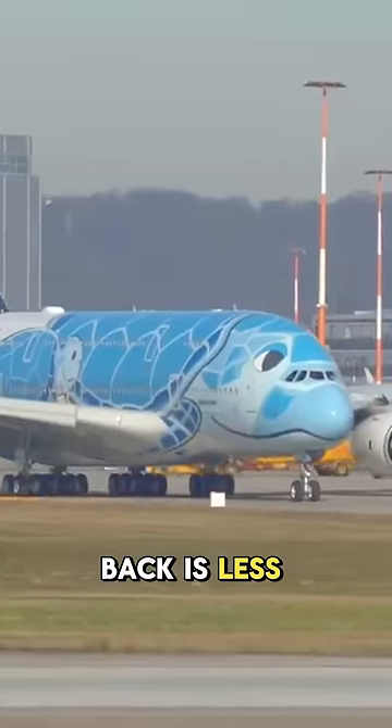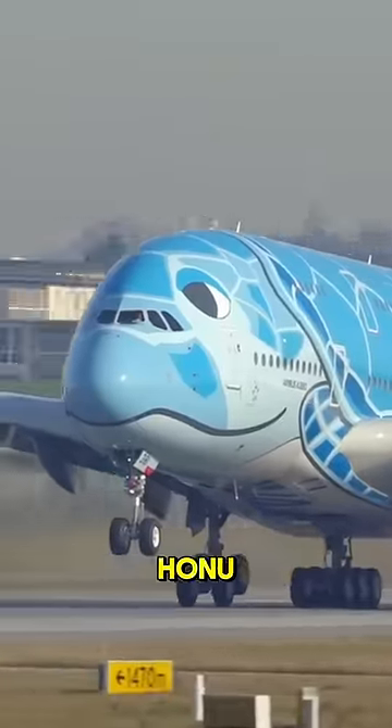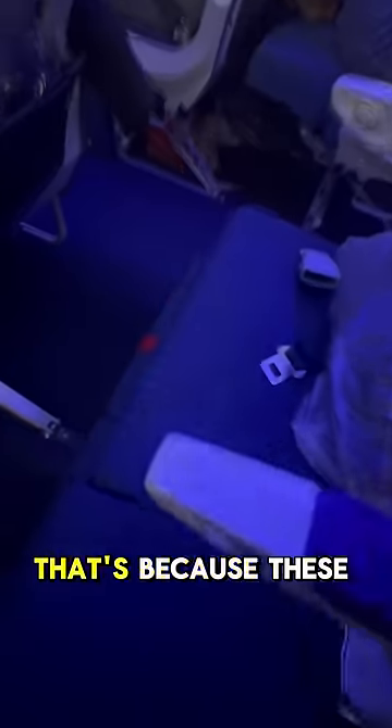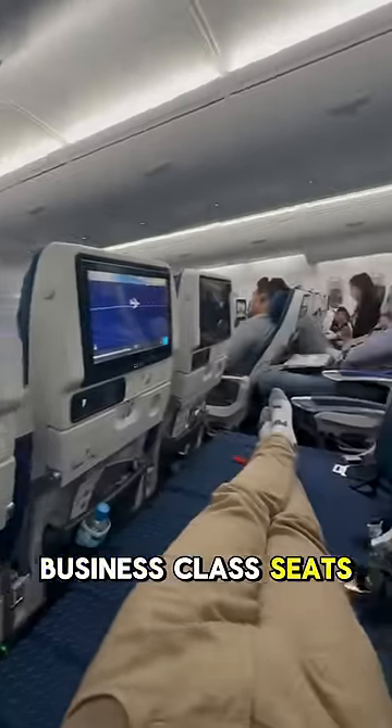Now normally the back is less desirable, but on these uniquely sea turtle themed planes that take the flying Honu — which is sea turtle in Hawaiian — the back of the plane may just be the best seats. I was very lucky to have the whole row to myself. These seats can transform into a 3-seat or 4-seat bed. Just check out how much space I have — it's longer and wider than many business class seats.